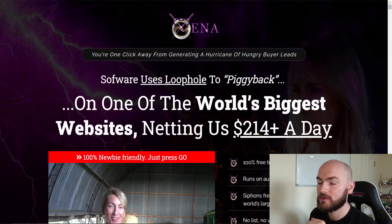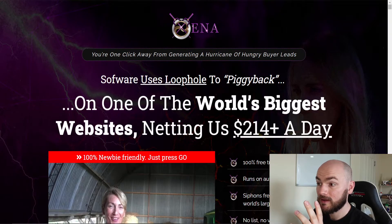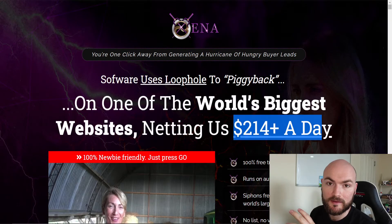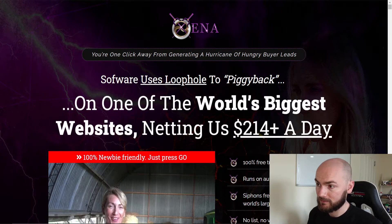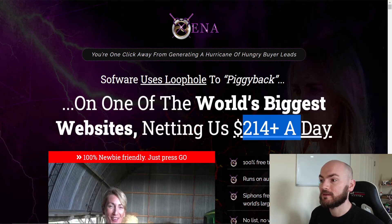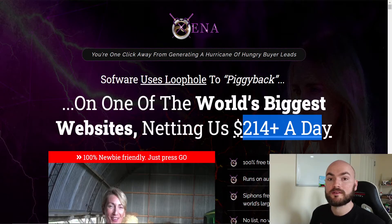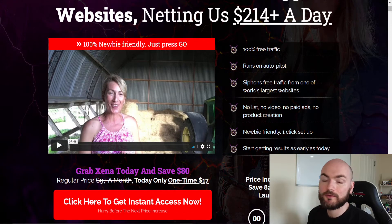So looking at the sales page — the software uses a loophole to piggyback on one of the world's biggest websites, netting $214 plus a day. I always love to see that it's not a huge thousand-dollar-a-day claim. Realistically you can be getting more than this — I've managed to do over three grand in a few days on Facebook using a slightly different method. This is a realistic amount for the way in which they teach, but if you pick up my bonuses you'll be able to learn multiple different methods and possibly get more.